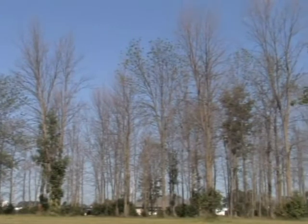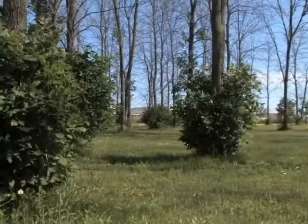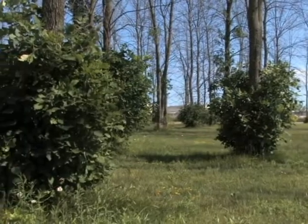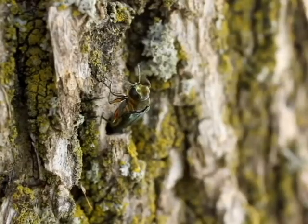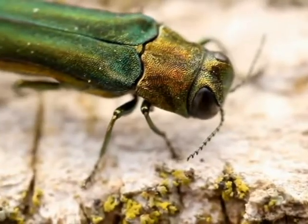How would a homeowner even recognize if their tree was either in jeopardy or was already infected by the emerald ash borer? There are a couple of signs and symptoms to look out for. One of them is a thinning of the crown of the tree, the foliage, which tends to go slightly yellower as well. Characteristically, there will be sprouts or epicormic shoots on the branches and trunk of the tree. When the adult beetle emerges from the tree, it does leave a D-shaped exit hole as well.